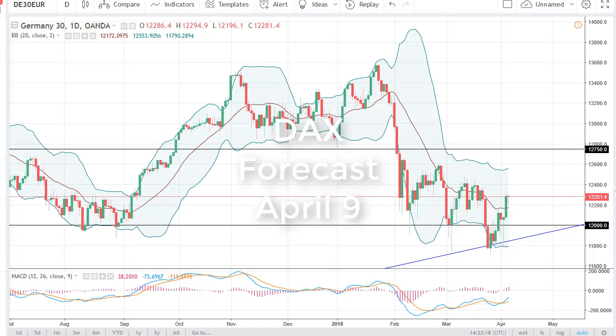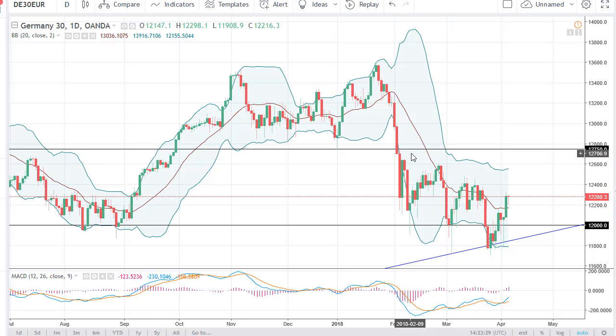From FX Empire, this is Chris Lewis looking at the ninth for the DAX. You can see that the DAX has pulled back a little bit on Friday, but looks as if it is showing signs of life again by bouncing from 12,200. It looks like we're going to challenge all of these areas, this uptrend line underneath.